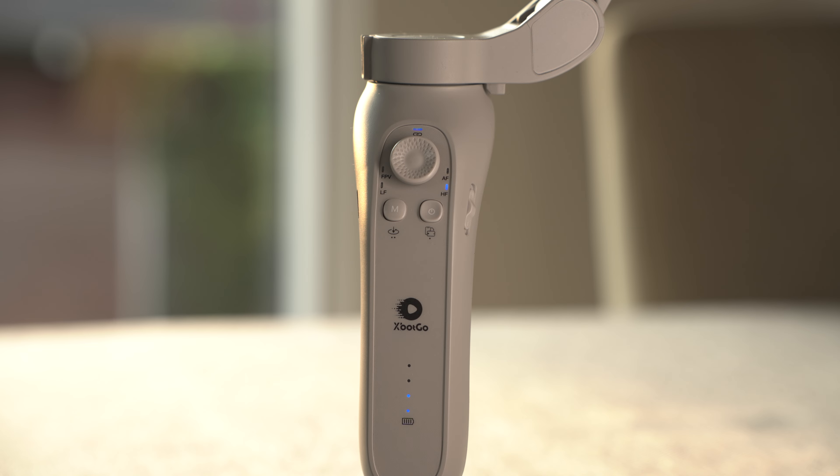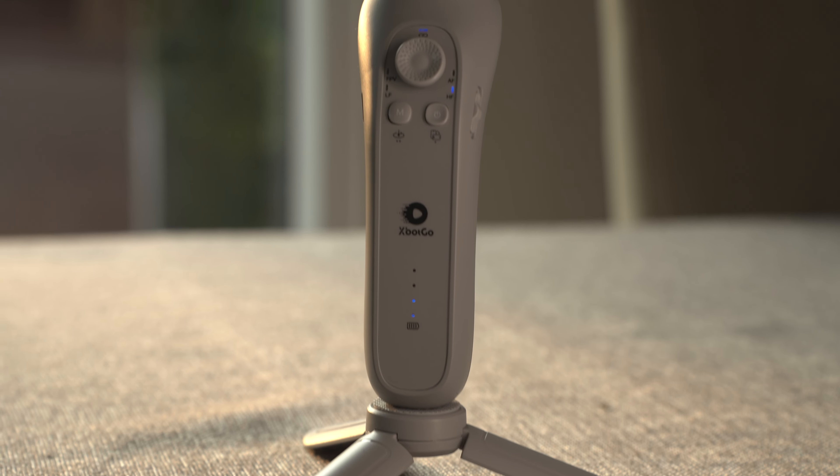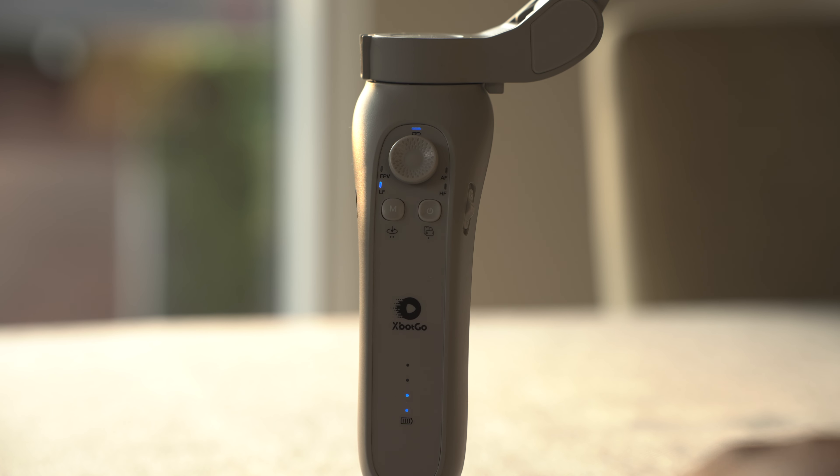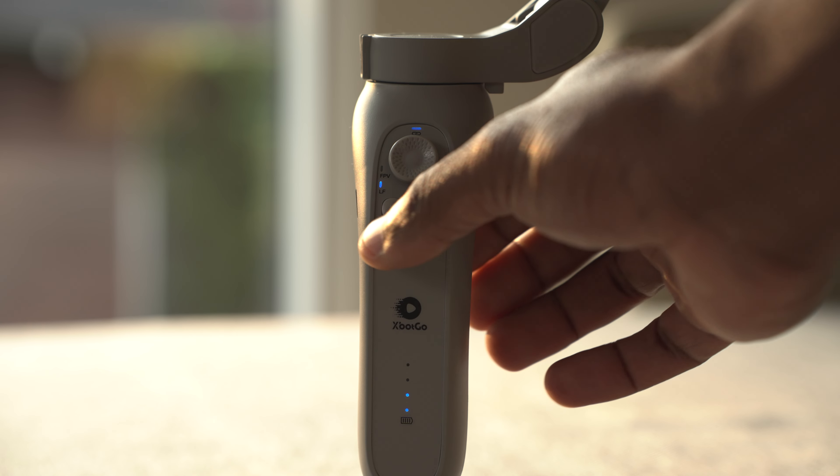For the tech specs, the XBOT GO charges via USB-C, powering a three-to-four-hour battery life. It's packed with a few handy buttons to help you control your phone without actually touching it. On the right side there's a zoom button, and on the back there's a trigger button — basically like a PS5 controller — to start recording or take a photo. Everything connects via Bluetooth. You can easily switch between landscape and portrait mode with a quick press of the power button, and to reset its position simply press the M button.